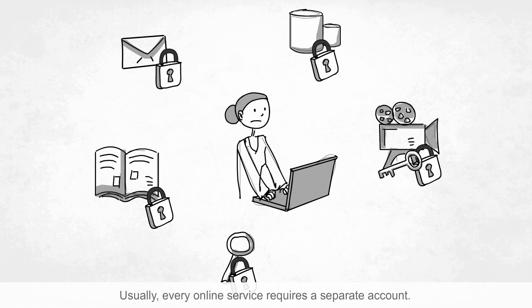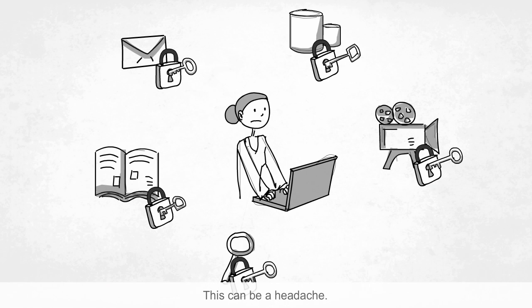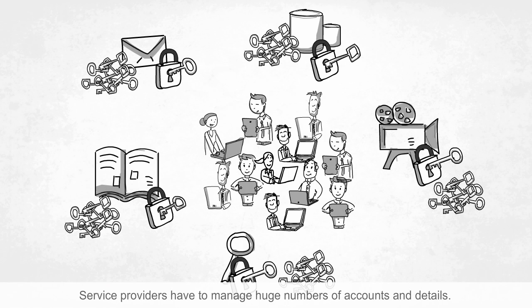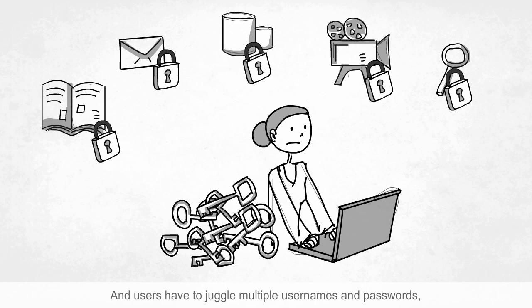Usually, every online service requires a separate account. This can be a headache. Service providers have to manage huge numbers of accounts and details. And users have to juggle multiple usernames and passwords, which also weakens security.